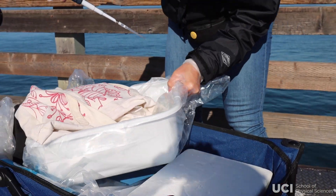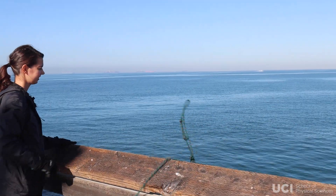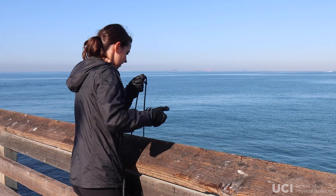My name is Melissa Brock and I'm a PhD student in Adam Martini's lab in the Department of Ecology and Evolutionary Biology at University of California Irvine. Our lab, the Martini Lab, has a monitoring project at Newport Pier that we've been doing for 10 years, so we have a lot of baseline data for understanding what the bacterial communities were like before the oil spill. What we did was increase our sampling frequency from one time a week to three times a week so that we could really understand these short-term impacts of the oil.